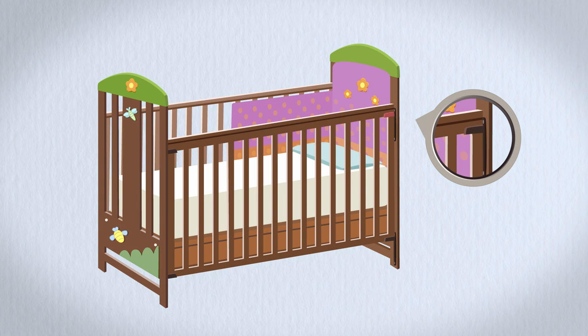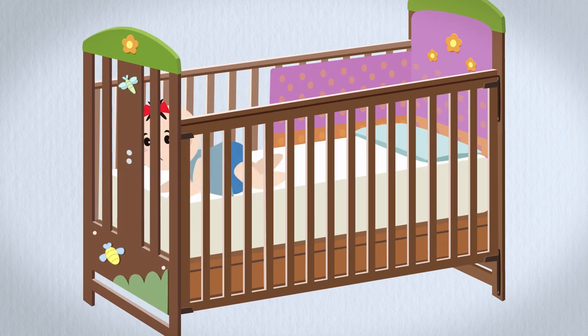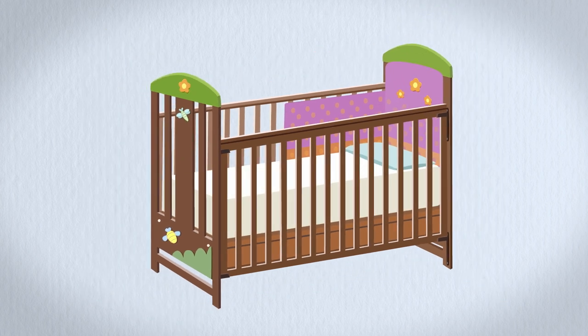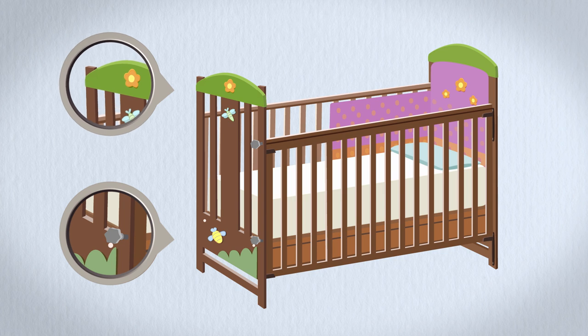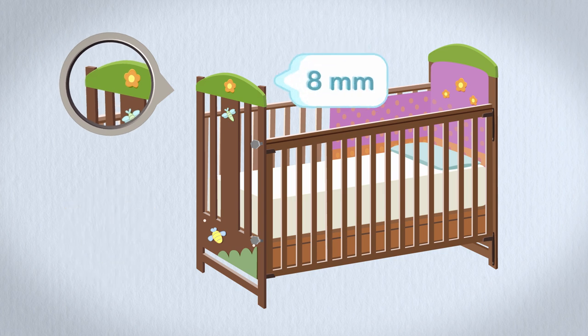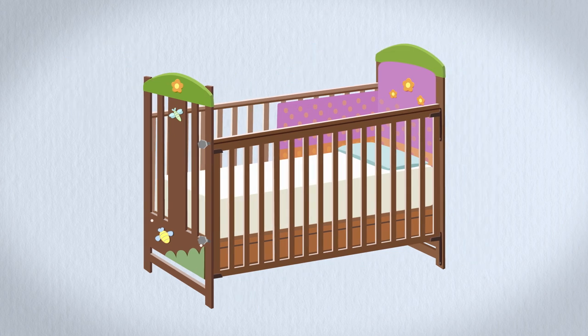Make sure catches on the side of the cot have not become loose and are not easy for a child to undo. Check that there are no small holes or openings where small fingers can be caught. Check that there are no fittings such as bolts, knobs or corner posts that stick out more than 8mm, as these could catch onto a child's clothing causing distress or strangulation.